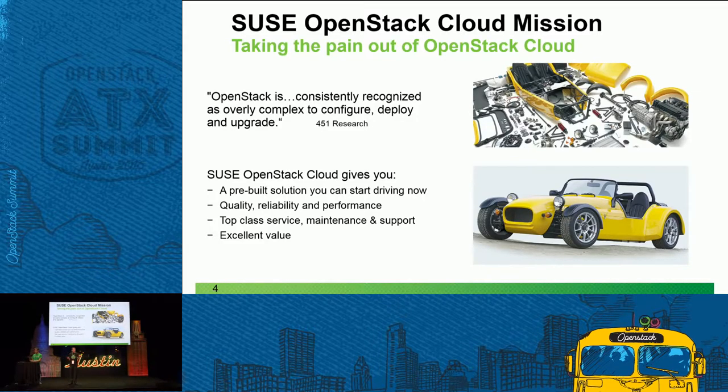That's really what SUSE OpenStack Cloud does for our customers. We pre-build and harden the code, and get you up and running really quickly. A typical conversation I have with customers is that they've tried it themselves, found it complicated, they come to SUSE and we get them up and running quickly. They start developing and deploying workloads really, really quickly. It's all about taking the pain from an OpenStack deployment and getting the benefits in your business quickly.